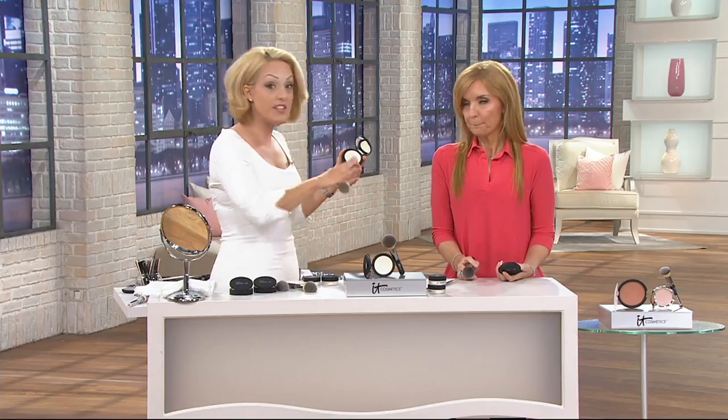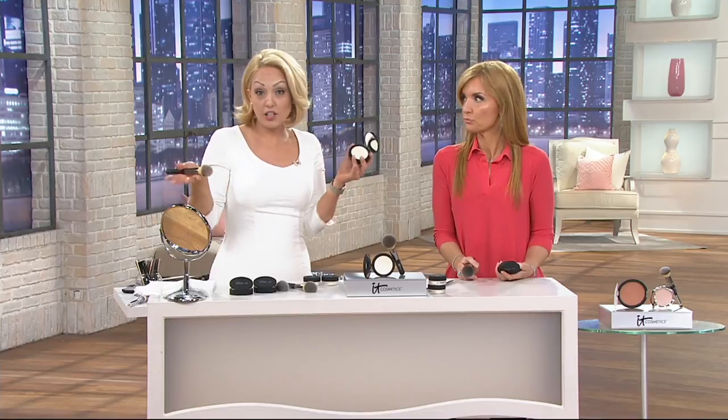You can wear it on bare skin on the days you don't want to wear any makeup at all and just want the look of great skin. Or over top of your makeup to set it so that it lasts all day. That's what it does for you.